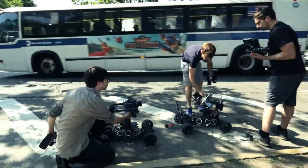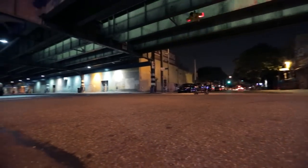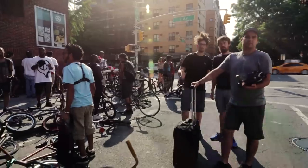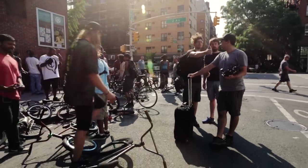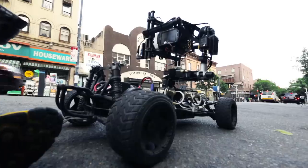We had two Taros, a Phantom Miro, and an Epic Dragon for three days. Total creative freedom. The Taro provides unrestricted camera movement at speeds up to 40 miles per hour. We had to take to the streets.